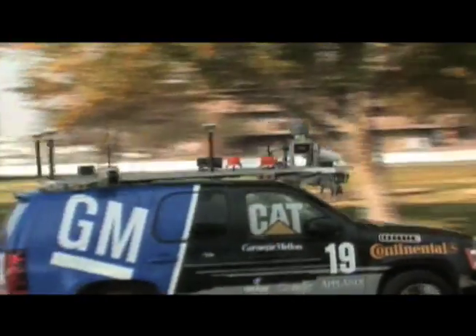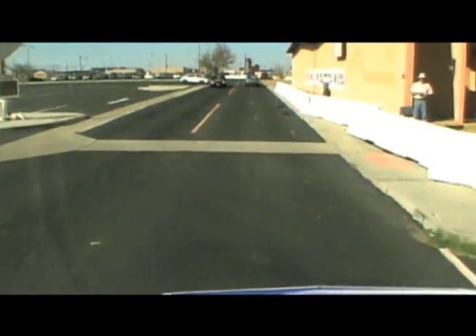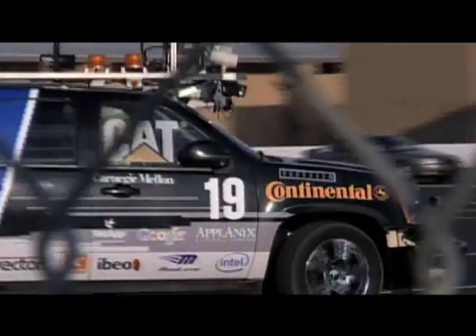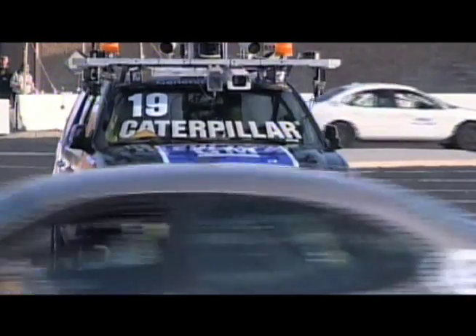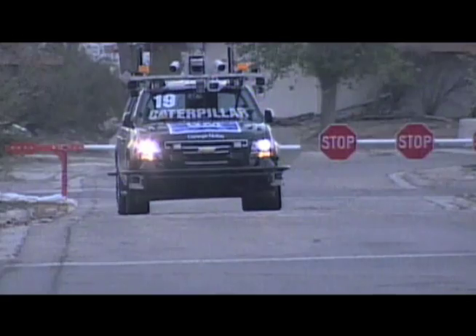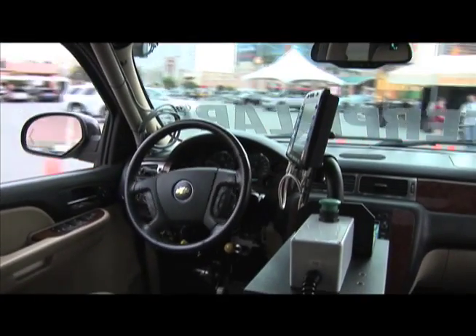The challenge was a 60-mile race in a suburban environment. The vehicle had to be able to drive among other traffic — on challenge day there were 10 other vehicles out there within 50 human-driven vehicles. It had to stop at stop signs, yield for traffic, and be able to park. It had to do it all completely autonomously — without remote control, without somebody in it, making all its own decisions.